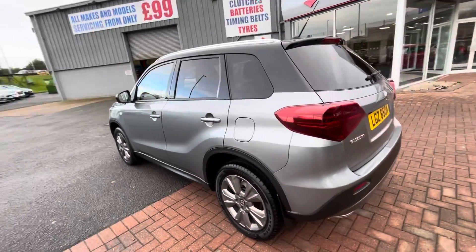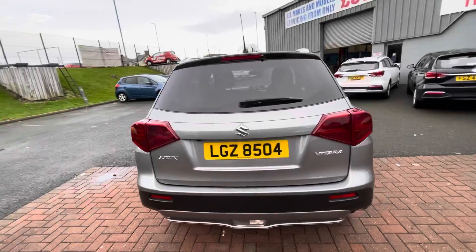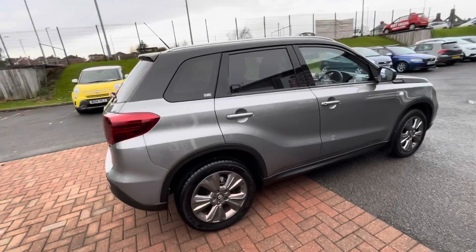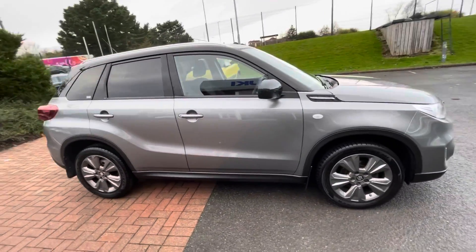It has a touchscreen inside with reversing camera, satellite navigation system, Bluetooth, Apple CarPlay, as well as Android Auto, for all electric windows and cruise control, all come standard in this car.